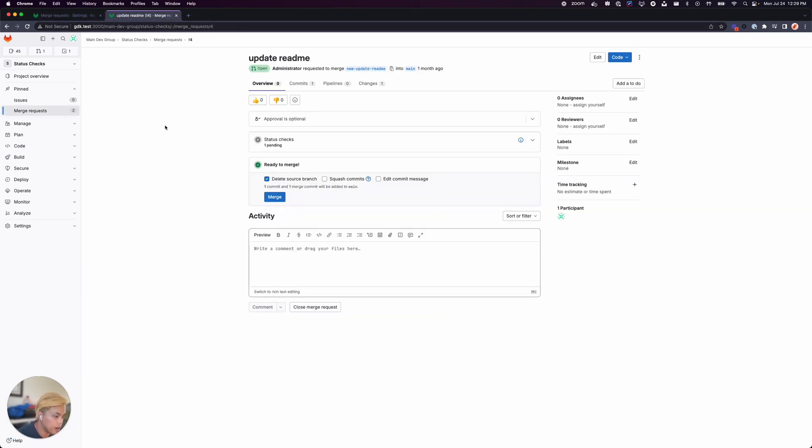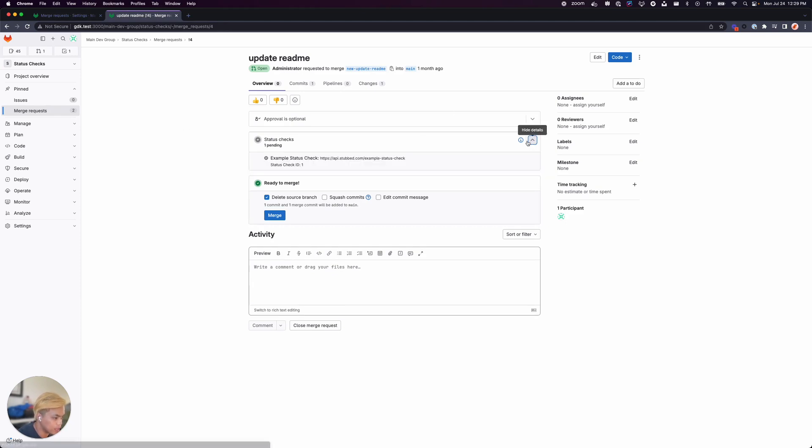So if we go ahead and look at my MR, I can still merge this merge request with a pending status check.